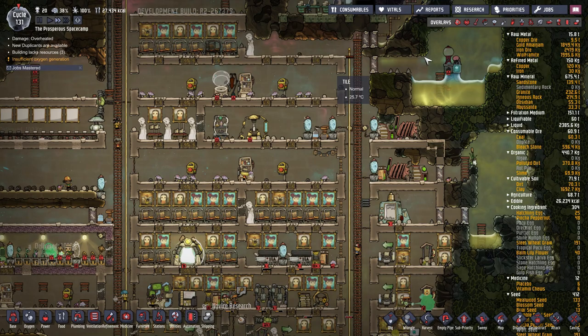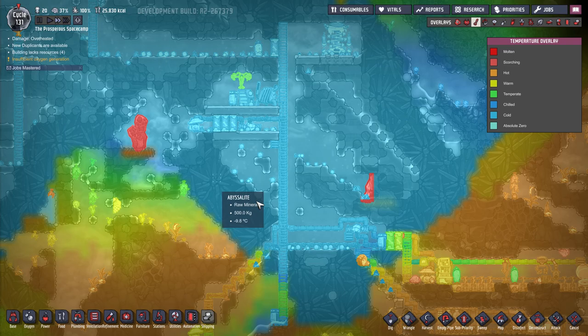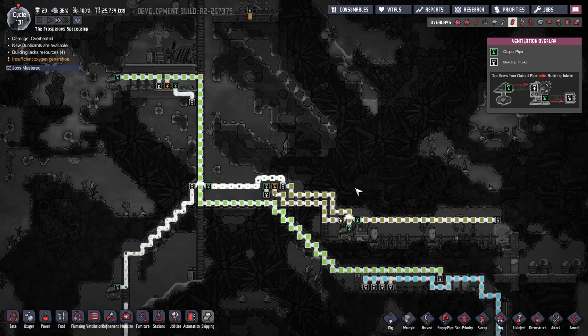We do need to get some more oxygen going and we need to make it off-site and get it pumped into here - this is becoming a bit of a problem. Now this is going to get nice and cold. We can make oxygen here, pump it through and then have it come all the way back down into here again. We could use that pipe.